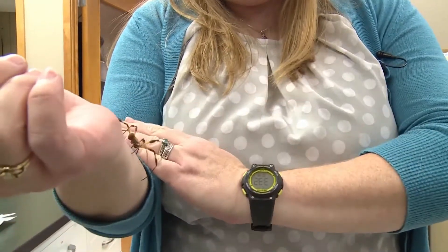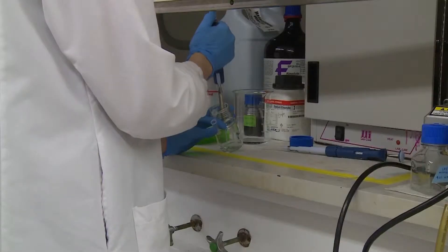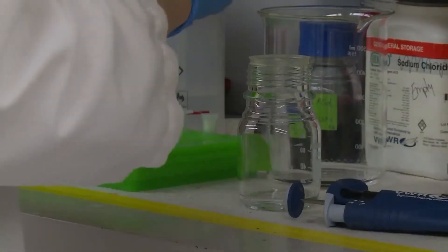Dr. Brooks and her lab students are working towards developing the delicate fibers of spider silk. By using proteins, they are hoping to reconstruct the silk so it can become a common material used throughout the medical field.